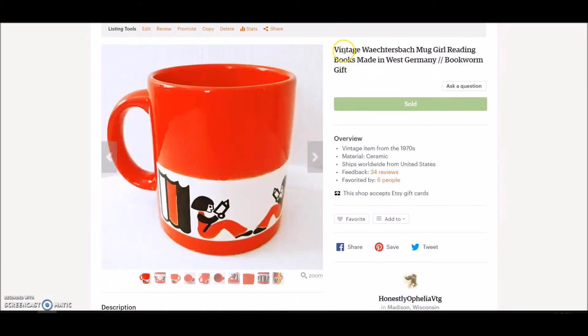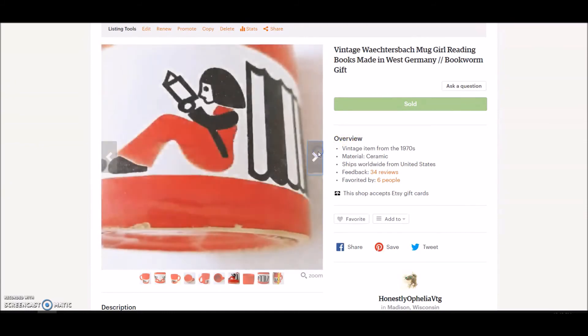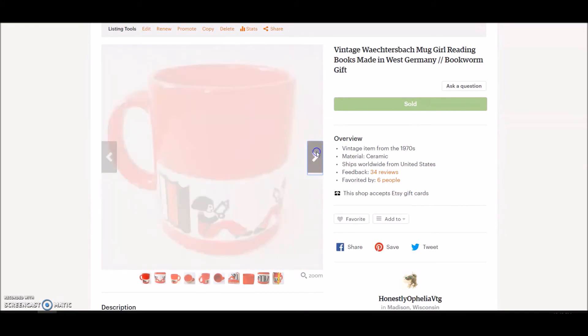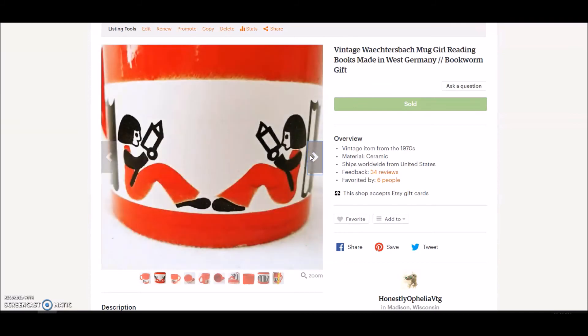Another Westerbock mug — I'm assuming you pronounce that with a V instead of a W — made in West Germany. I've been finding these mugs pretty frequently. This was a really fun one; even if it weren't Westerbock I would have picked it up just for the graphic — it's girls reading with their backs to giant books. This is from the 1970s. I paid 99 cents and sold it for $14.30 on sale.